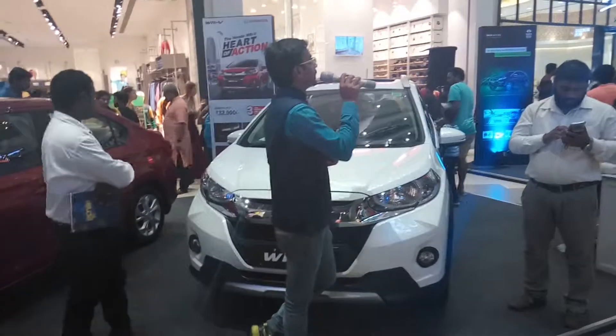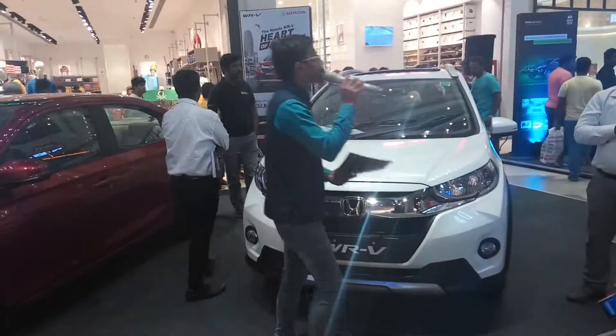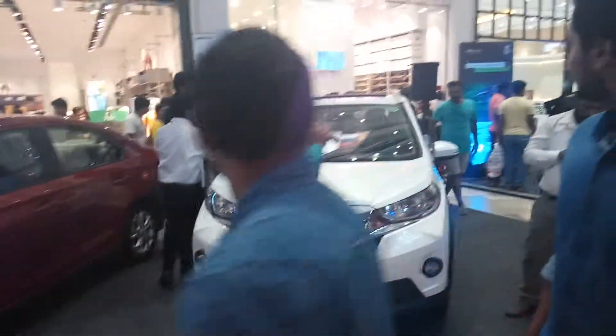It has a warranty — a 3-year external warranty. And for the kilometers, it has unlimited warranty when I talk about the WRV.